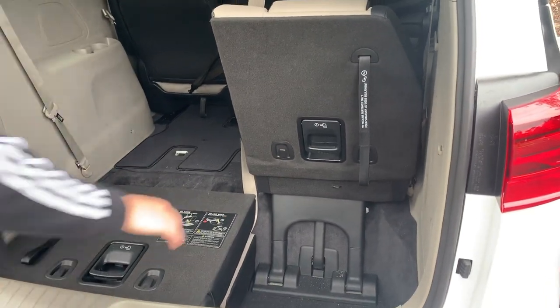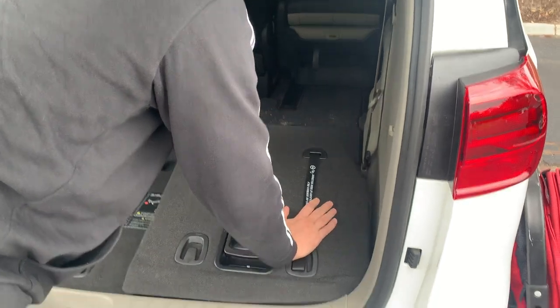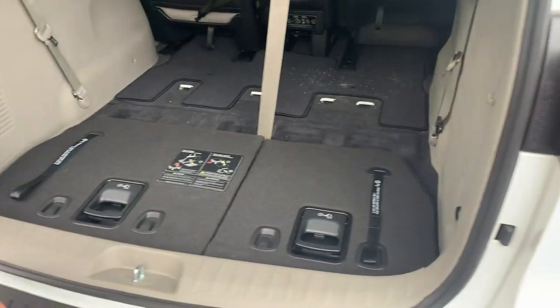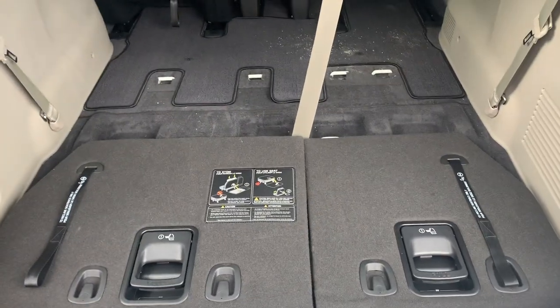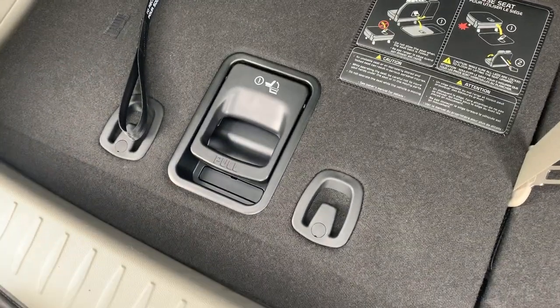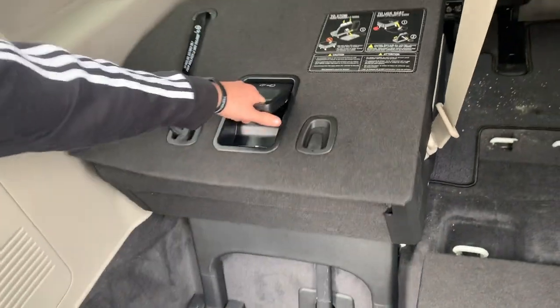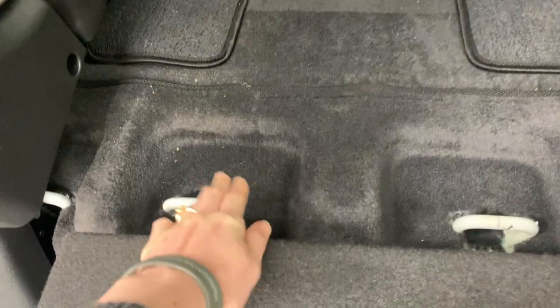Then you just push it down until it lays flat. We'll do it with the other side, and now you have the seat stowed away and you have more room. To put the seats back up, you'll pull that same lever number one, which will bring the seats up. Make sure that they click into place.